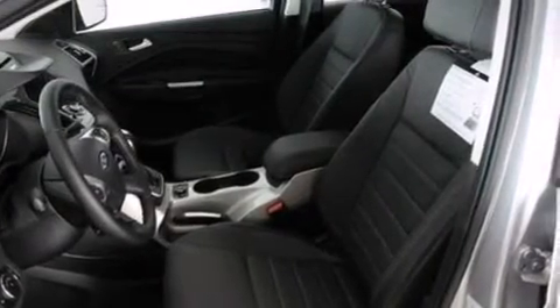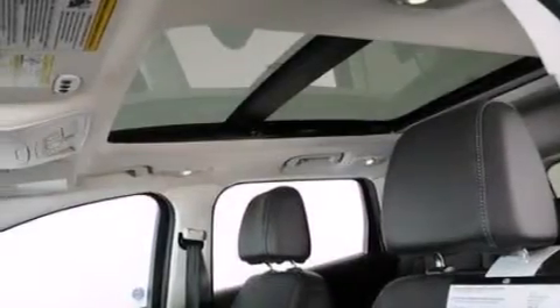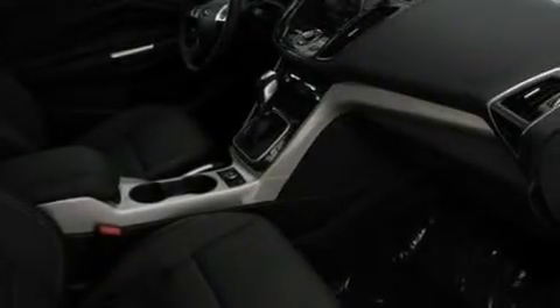The following features are also included: a low tire pressure indicator, memory settings for the driver's seat positions so you can recall your favorite position with the push of one button, cruise control, side curtain airbags, and air conditioning with automatic climate control.